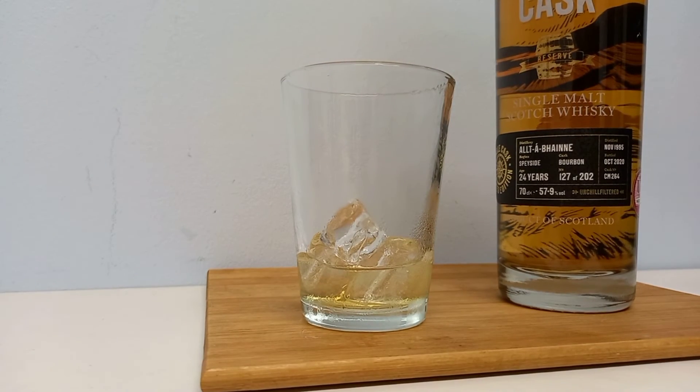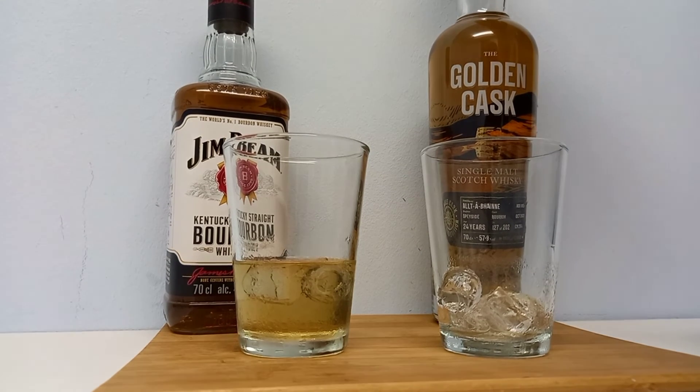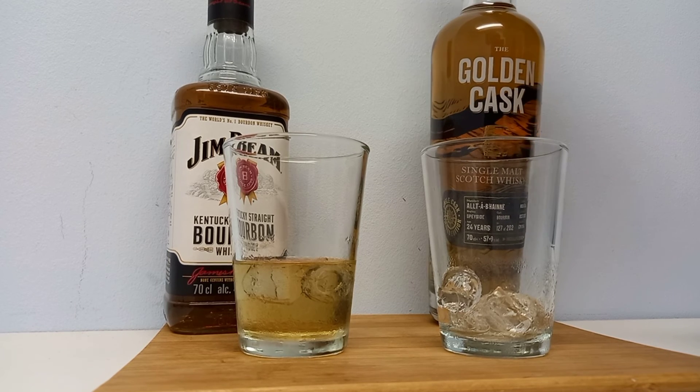I think there's not even a competition here. Just to wrap up the video, I just cannot explain how much better this Golden Cask is compared to the Jim Beam. Whilst it may cost like eight times as much as the Jim Beam, its smoothness and taste is just far superior.